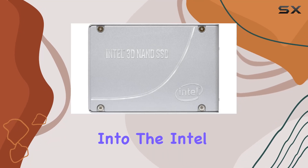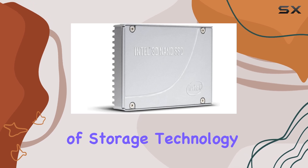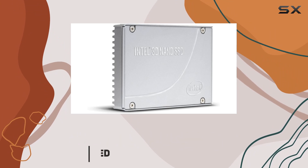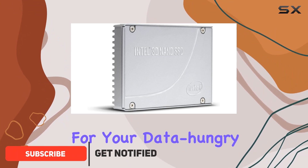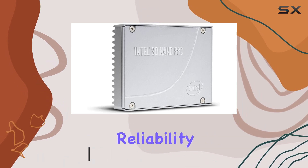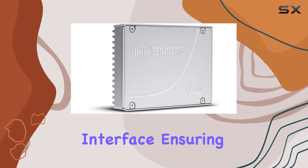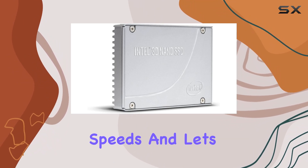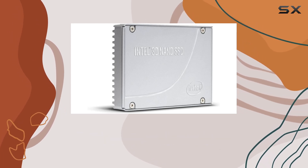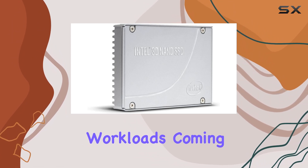Today we're diving deep into the Intel SSD DCP 4510 Series, a powerhouse of storage technology with a whopping 2 terabytes capacity. This SSD offers unparalleled storage potential for your data-hungry needs. Crafted by Intel, a name synonymous with reliability and innovation, this SSD boasts the PCIe 3.1 x4 interface ensuring lightning-fast data transfer speeds, and the 3D TLC technology which enhances both performance and endurance, making it perfect for intensive workloads.